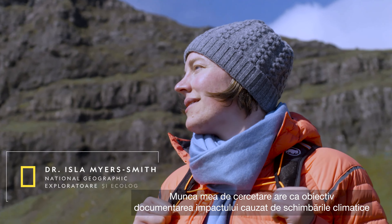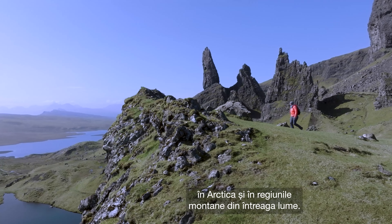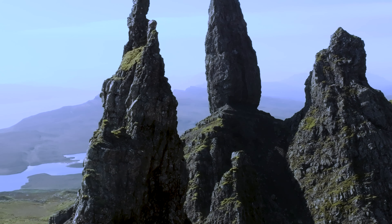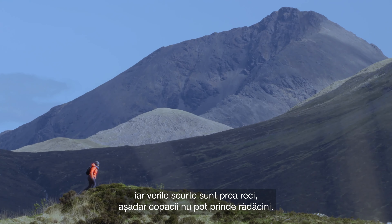My research aims to capture the impacts of climate change in the Arctic and in the mountainous regions around the world. For 10 months of the year the tundra biome is cold and frozen. Trees don't grow in these regions as the harsh winters are too long and the short summers are too cold, preventing trees from taking root.